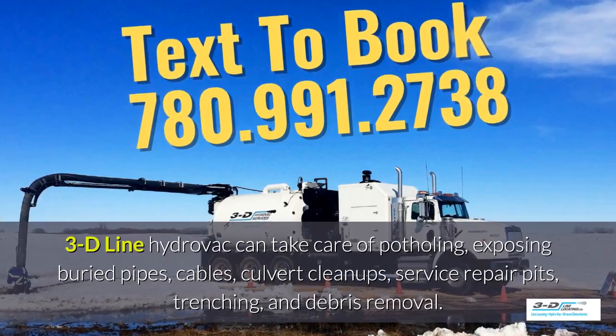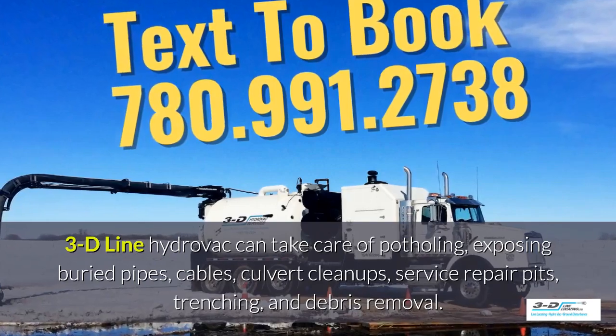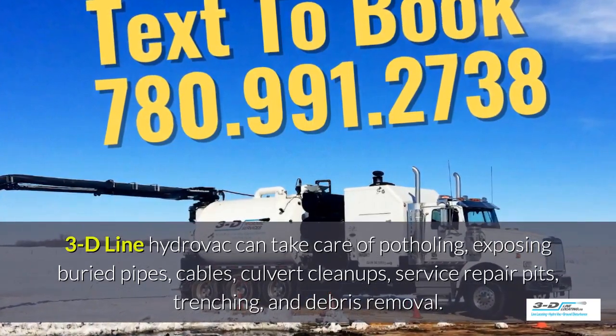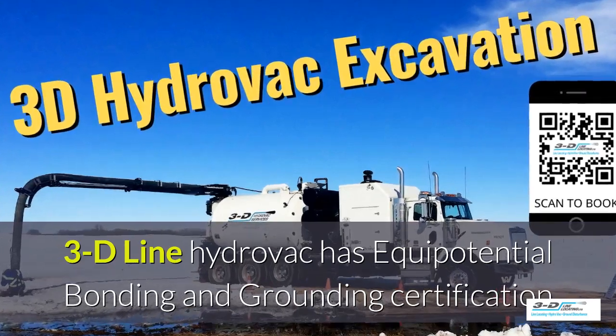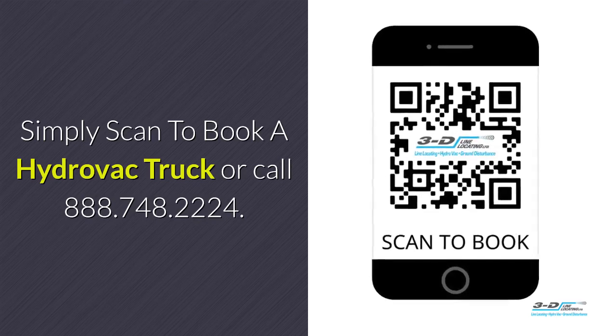3D Line Hydrovac can take care of potholing, exposing buried pipes, cables, culvert cleanups, service repair pits, trenching, and debris removal. 3D Line Hydrovac has full certification. Simply scan to book a hydrovac truck.